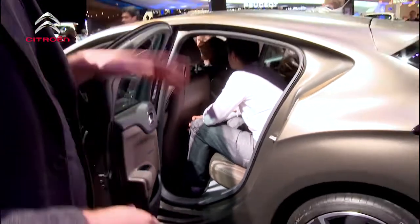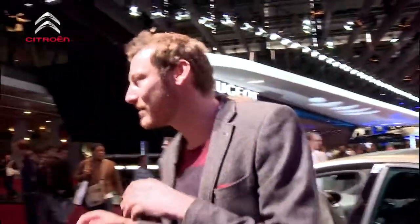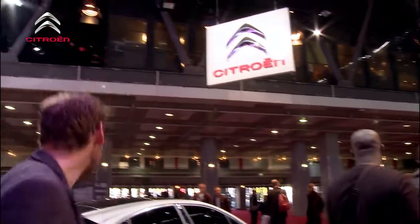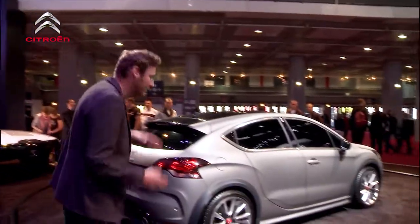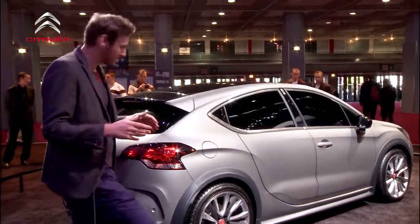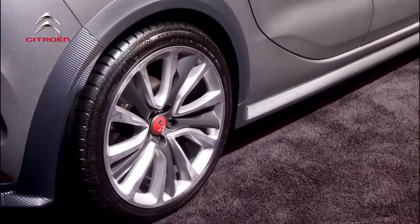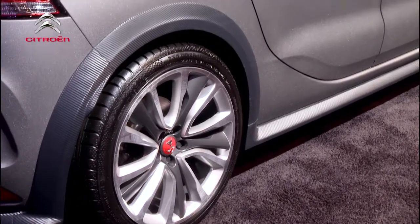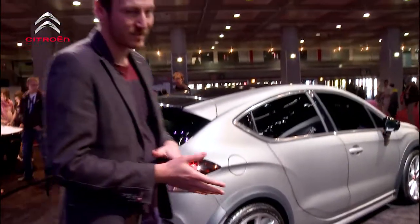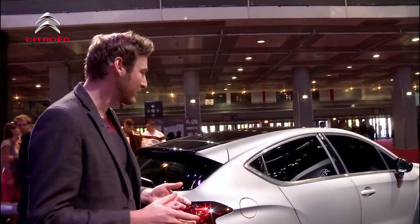My only slight gripe was obviously the ride height. And that's something that's being fixed hopefully with a brand new concept release, which is the DS4 Racing concept. As you can see, it's a pretty standard DS4 but obviously got some specialities on it. It's got a much lower ride height under the arches, it's wider at the front, wider at the back. It's a lot more aggressive in general. At the moment this is only a concept, but hopefully fingers crossed.